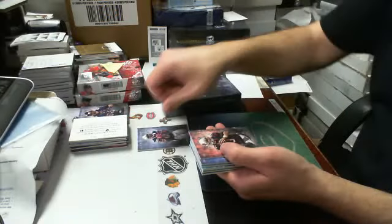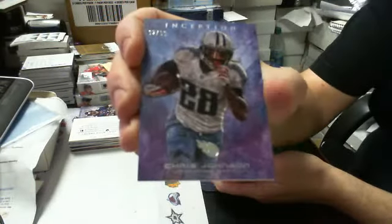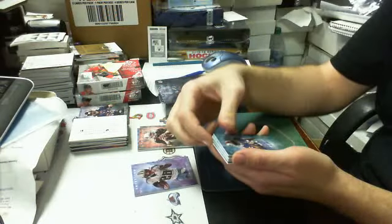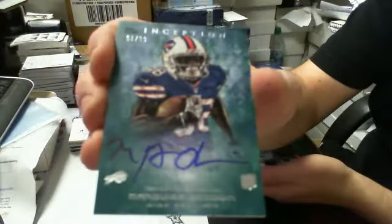We got the base piece, and then we got a purple parallel of Chris Johnson for the Tennessee Titans, 92 of 95. Then we got a green autograph — it is Marquise Goodwin for the Buffalo Bills, 91 of 99, rookie card auto.